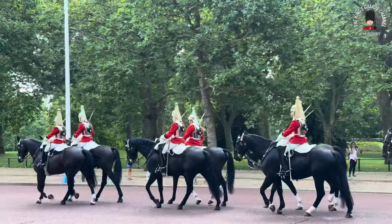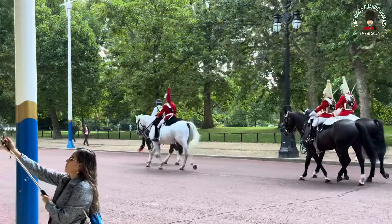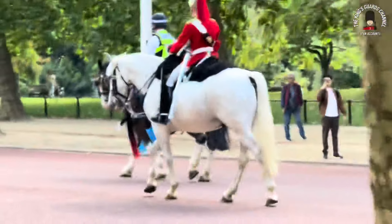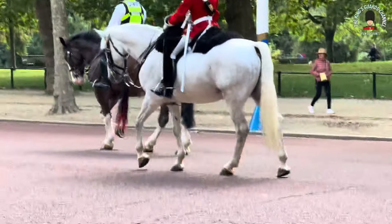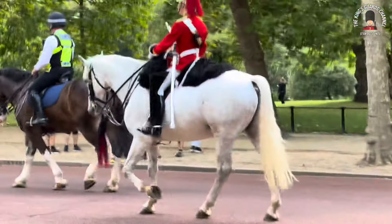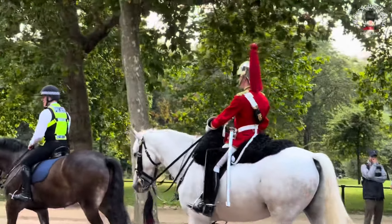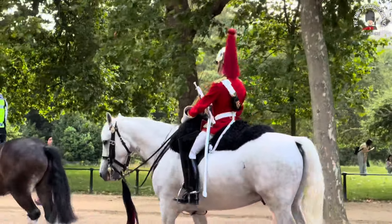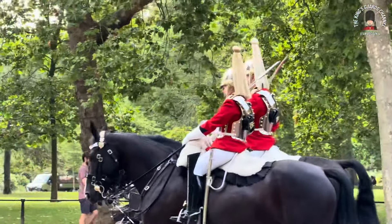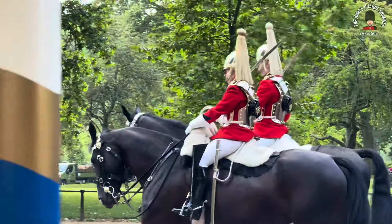I'm going to pick up pace a little bit to see if we can catch up with the magnificent grey ahead. We can see that it has a dark and red tassel down below its reins. This Lifeguard has a red plume, versus the other guards who have a white plume — though it's more like a golden color, I think it's known as a white plume.